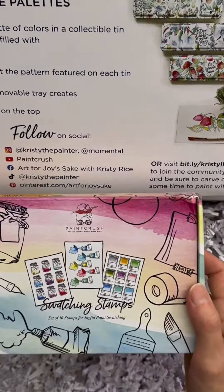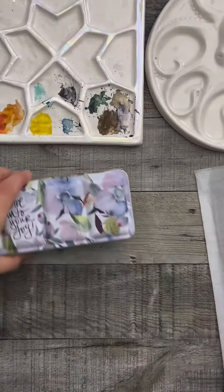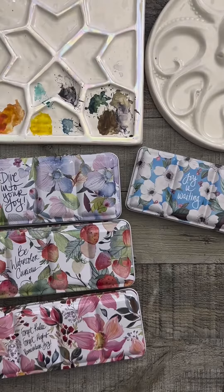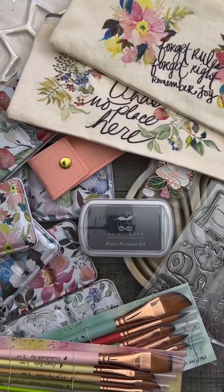Forget rules. Here we go. Swatching stamp — super cute idea. Amazing. All of these together. I'm blown away over here. Pretty — the Arnold Taylor. Which one is your favorite? You did amazing. This is super inspiring. I'm just so excited to use all of this — thank you so much.